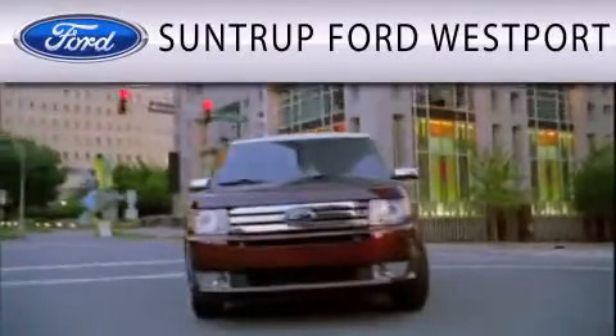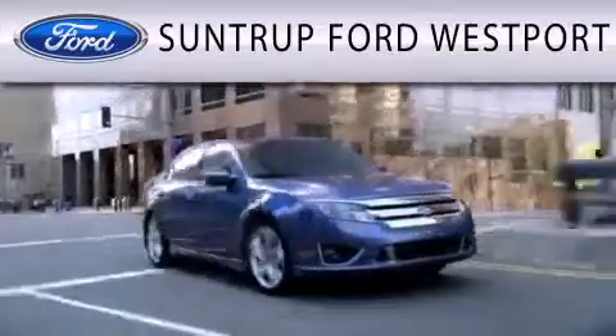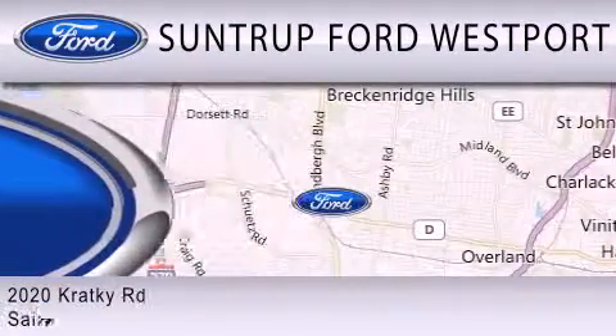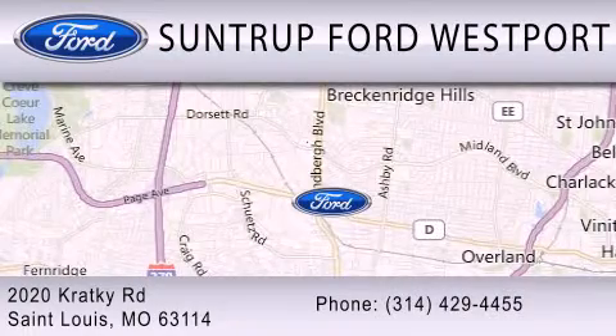Suntrup Ford Westport is dedicated to doing everything possible to ensure that the experience you have selecting your next vehicle is as pleasant as possible. We are located at 2020 Kratky Road in St. Louis.